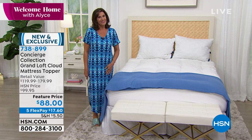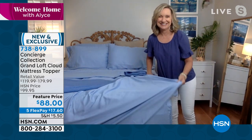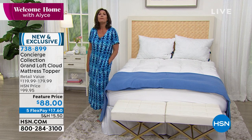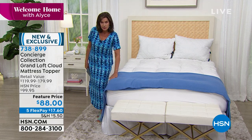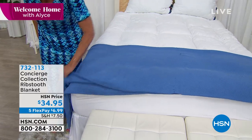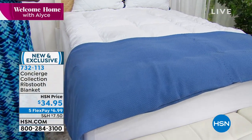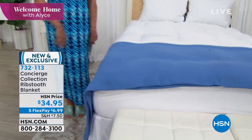Thank you, Ellen — always great to see you. And the blanket is also available: a cotton blanket, ribbed, $34.95. Pick the size you'd like — item number 732-113. We're going to take a quick break, but coming back we have the battery for your battery, and we're going to help you breathe a whole lot easier. Stay with us here on Welcome Home.